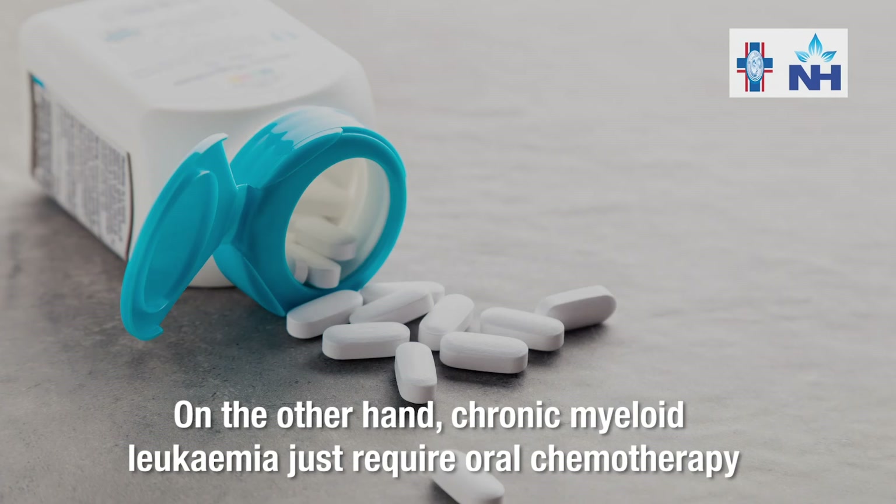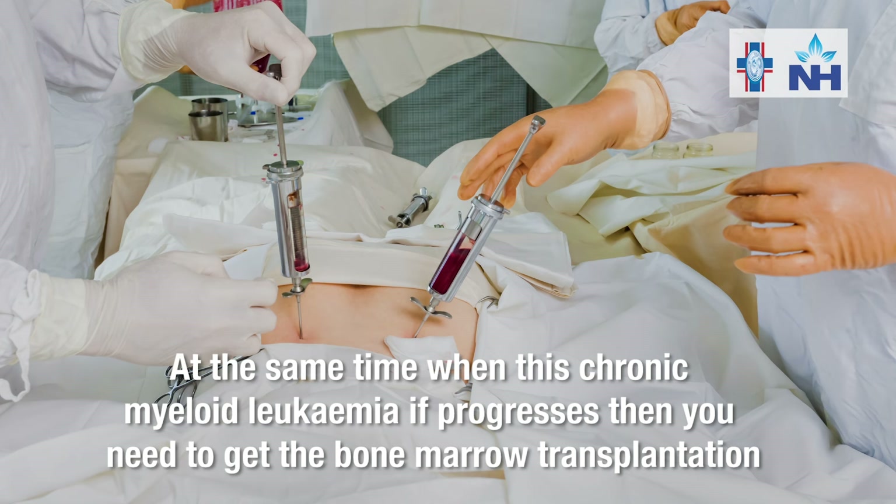On the other hand, chronic myeloid leukemia does require oral chemotherapy. At the same time, if this chronic myeloid leukemia progresses, then you need to get bone marrow transplantation.